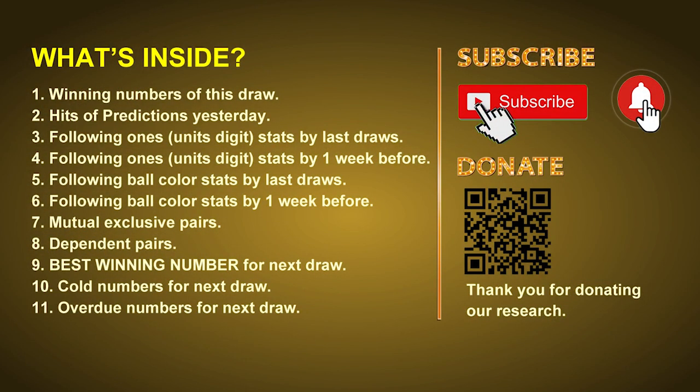Good afternoon, my friends. Welcome to UK 49's Tea Time Club. Here we share statistics and probability of UK 49's tea time winning numbers and maybe give you some inspiration for numbers of next draw. Please like, share, and subscribe our channel if you like it, and don't hesitate to leave us comments. In this video, we will tell you the draw result today and review hits of predictions we made yesterday, then do some math for you — find out the best ball color and best winning numbers for next draw. We will also give you tips on mutual exclusive pairs, dependent pairs, cold numbers, and overdue numbers.